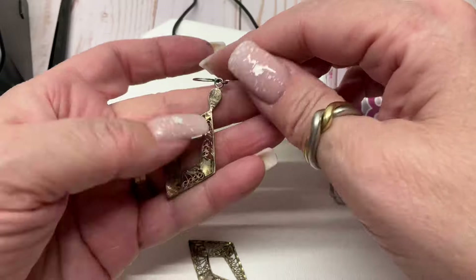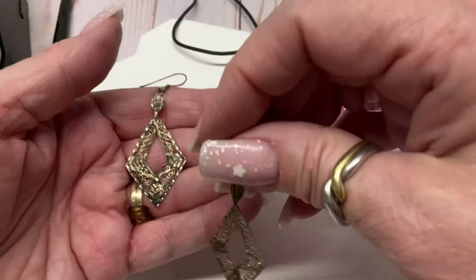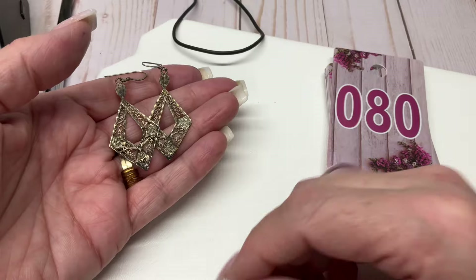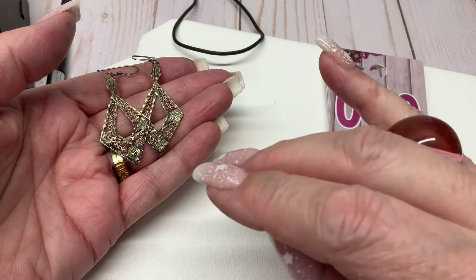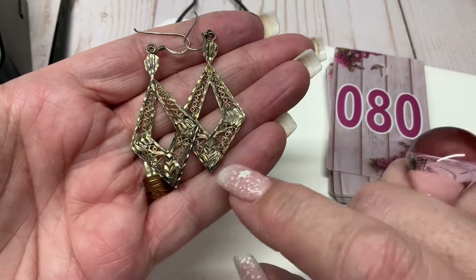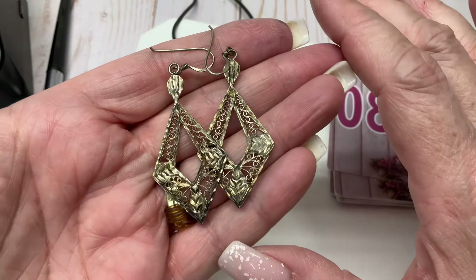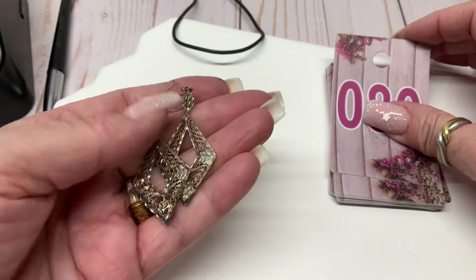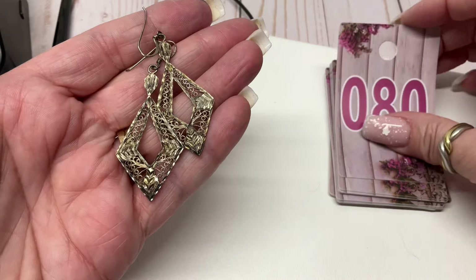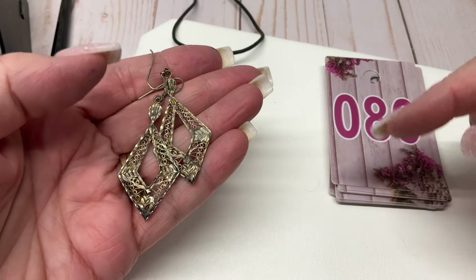I have one grandma still living out of all my grandparents — she just turned 93! Her mom lived to about 100. I always say 'died' — I don't say 'passed away.' I always try to catch myself and change it. I know some people don't like it, but that's just what happened — they died, right? I always feel like a jerk because I don't say 'passed away.' Okay, you just got into my brain!